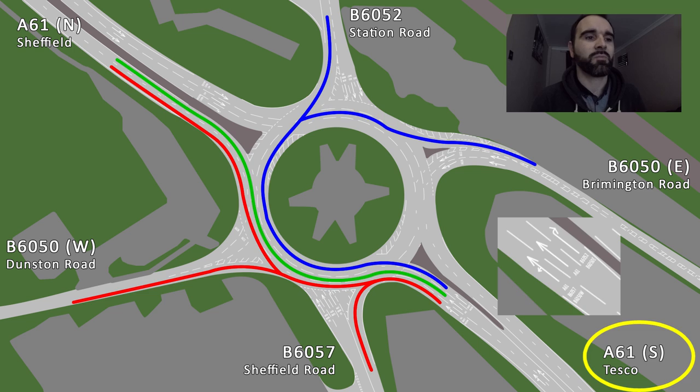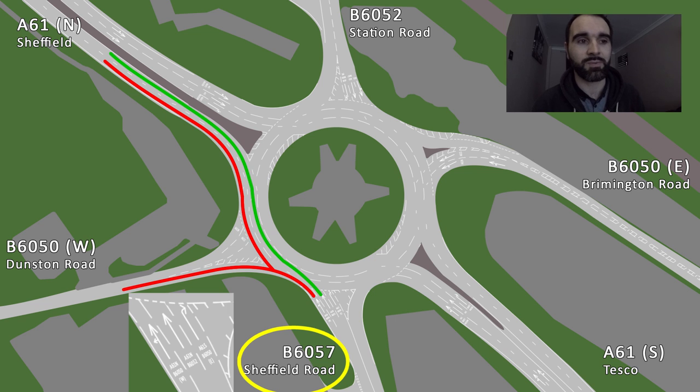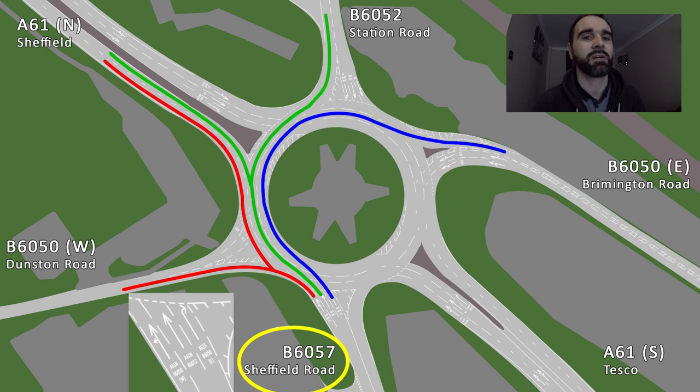If you're coming to the roundabout from Whitmore — so you've come down Sheffield Road — you've got three lanes on approach. The left lane is for B6050 and A61 Northbound towards Sheffield. The middle lane is A61 Northbound as well, and also to go up towards Witt on Upstation Road, the B6052. And the right-hand lane is to go towards Brimington, the B6050 Eastbound, or to go back round and down the A61 South towards Tesco and Town Centre.